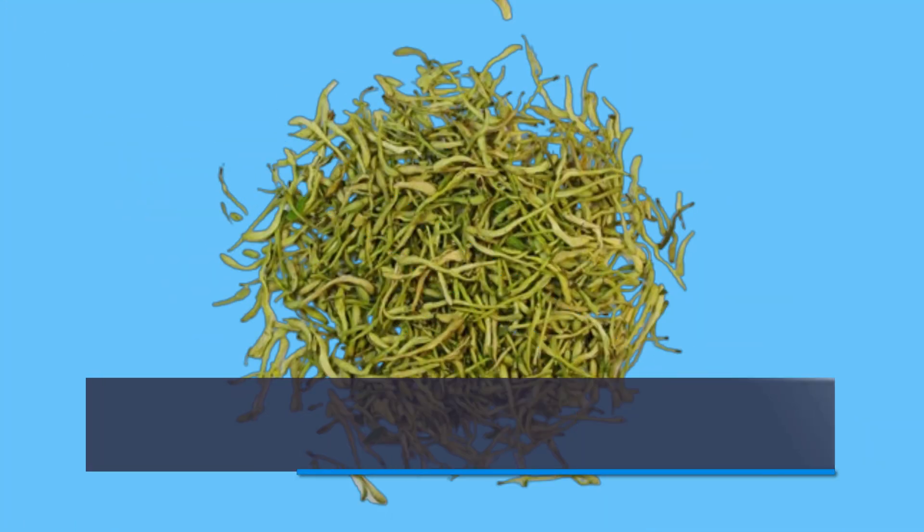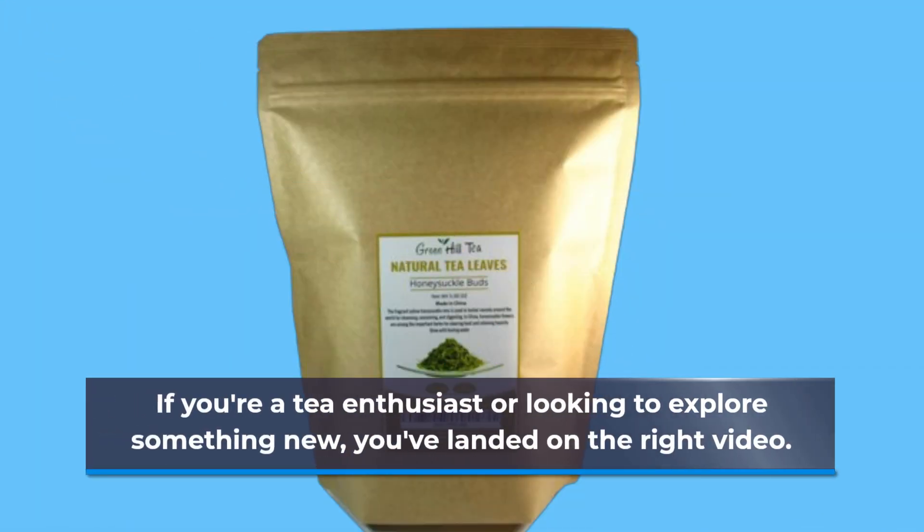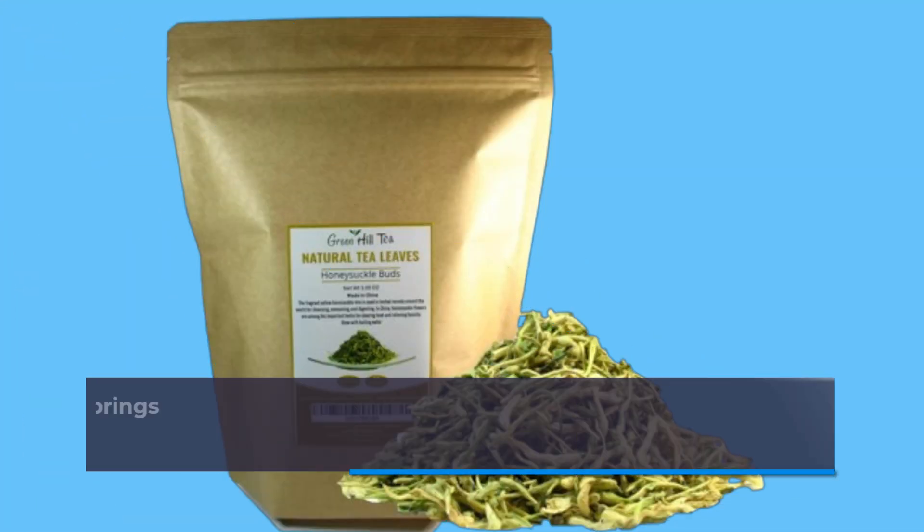Welcome back to Product Critique. Today, we're diving into the world of herbal teas with a special focus on the Green Hill Tea Traditional Health Herbs Honeysuckle Dried Herbal Tea. If you're a tea enthusiast or looking to explore something new, you've landed on the right video. Let's start with why this product stands out.